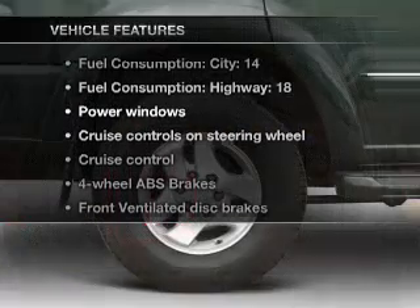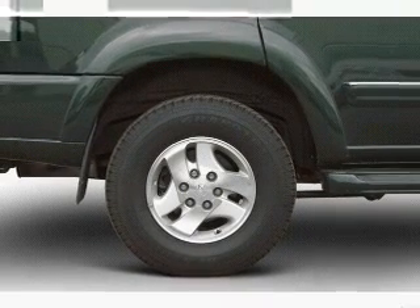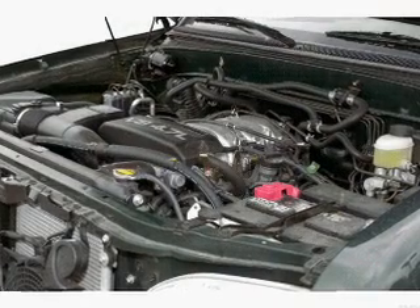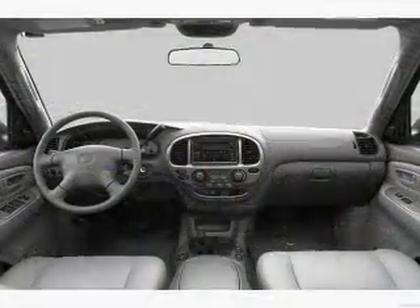Plus, enjoy these notable features that are included in this vehicle: air conditioning, power windows, power steering, cruise control, power mirrors, an AM-FM stereo with a CD player, and an adjustable tilt steering wheel.